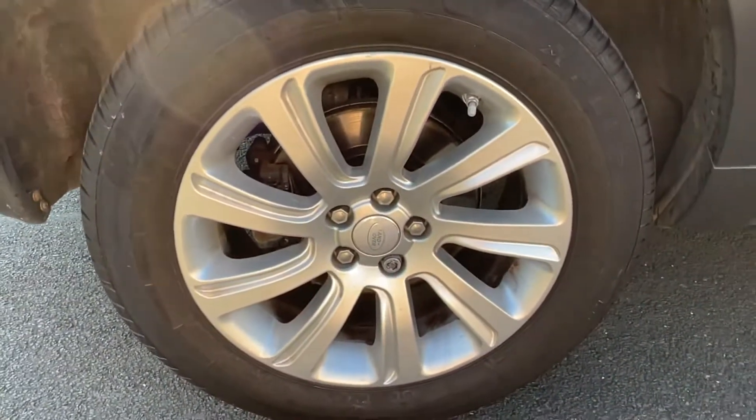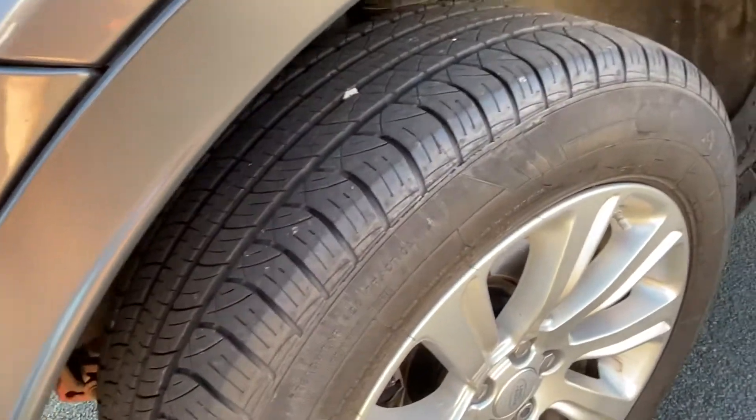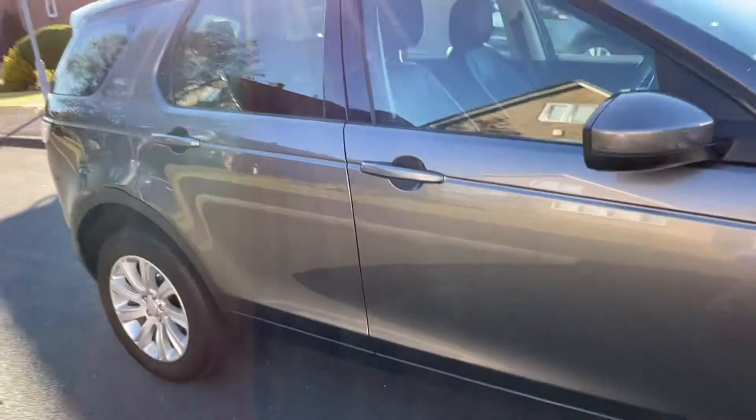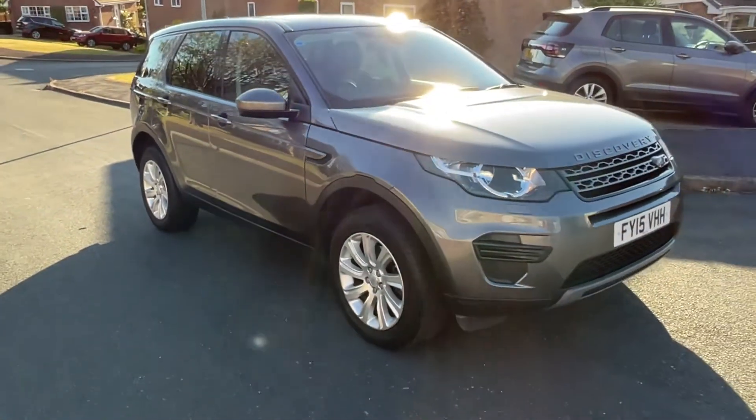The wheels are immaculate, no kerbing. Tyre pressure monitoring all around and the tyres are all in good condition. The car has full service history. We also offer free UK delivery.